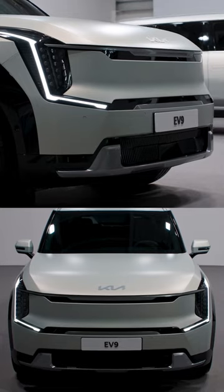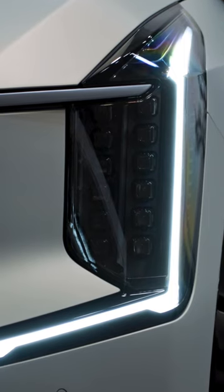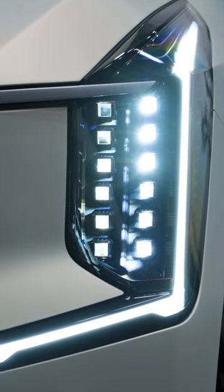Even the front — somehow they made the grille-less Kia still look like a Kia. But then you get to this really, really interesting front headlight. If you go in even more closely, there are these really cool geometric shapes here that, when turned on, make really nice patterns.